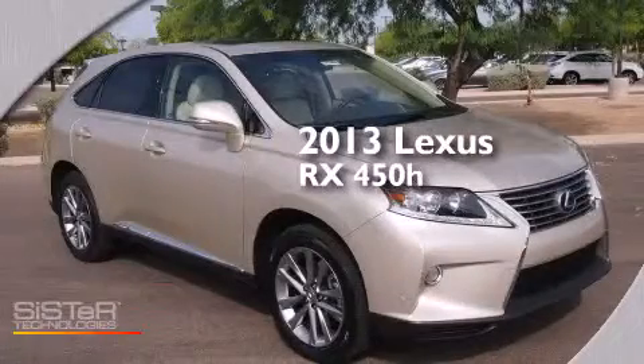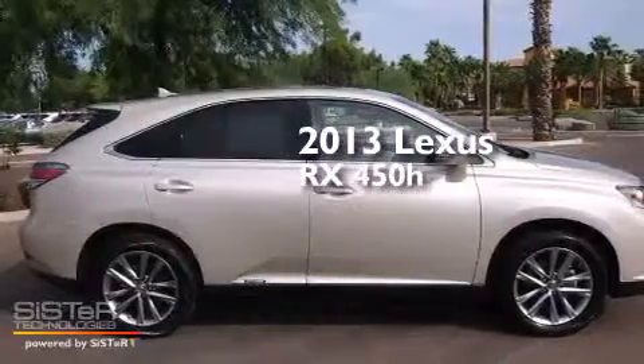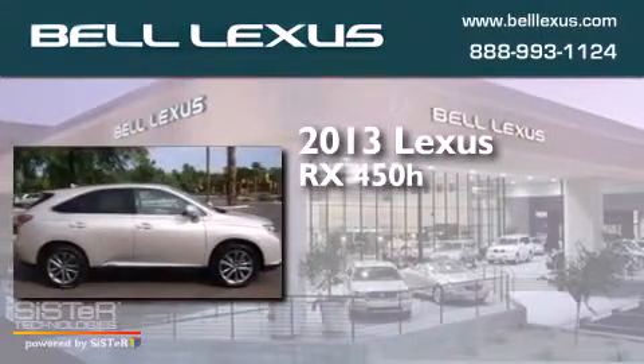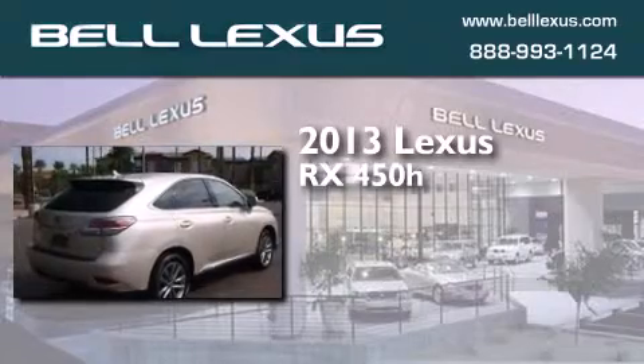This is a brand new 2013 Lexus RX 450h. This crossover has a continuously variable transmission and a six-cylinder engine.